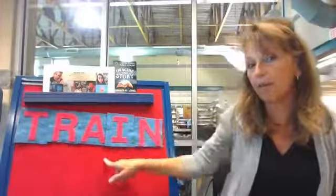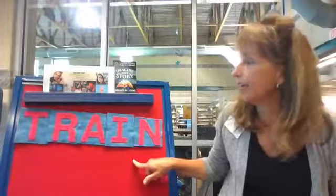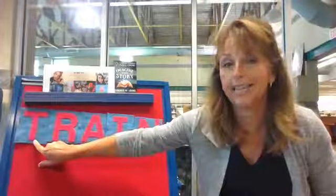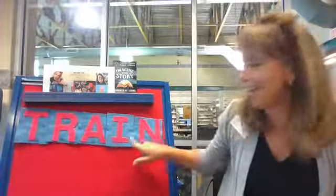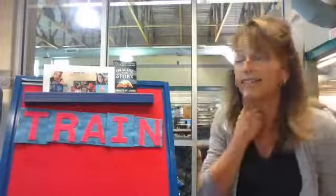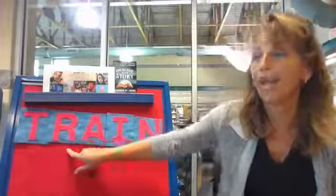Did you notice that up here on my board, friends, I have other letters? Yeah. Let's see if you recognize any of them. T-R-A-I-N. One, two, three, four, five letters. Those five letters spell train.